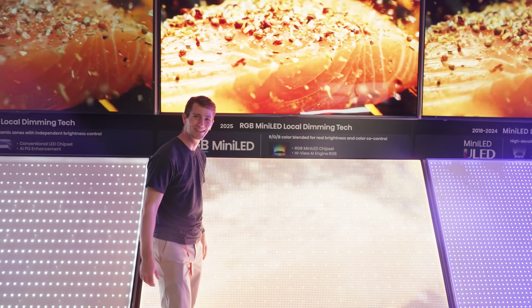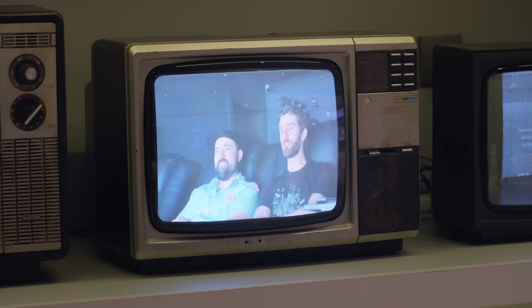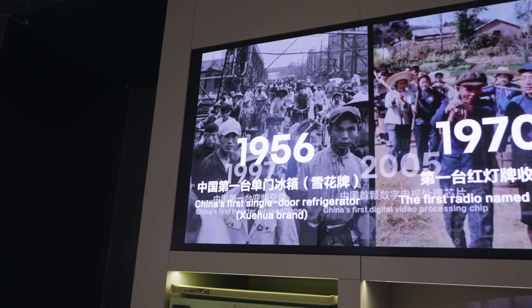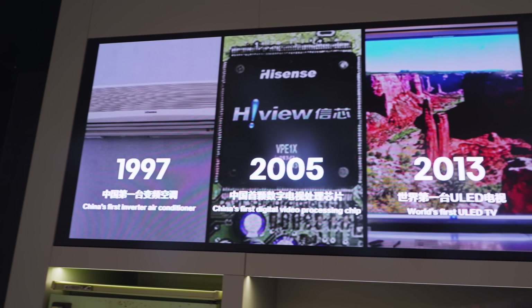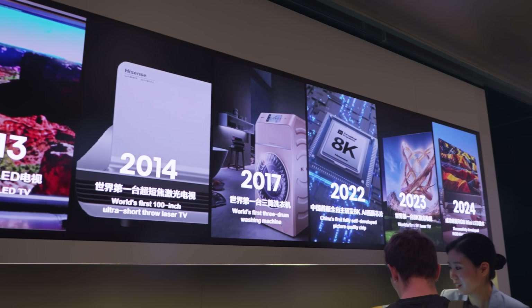Oh, this fire scene looks so good! Hisense's rise to prominence in North America has been more recent, but they've actually been around since these were current — 56 years to be precise — and are now a major player in everything from TVs, laser TVs, and projectors, to cloud services, to fridges.